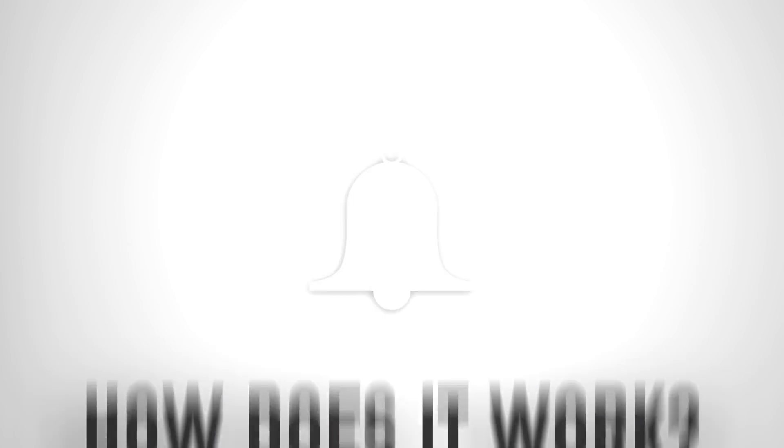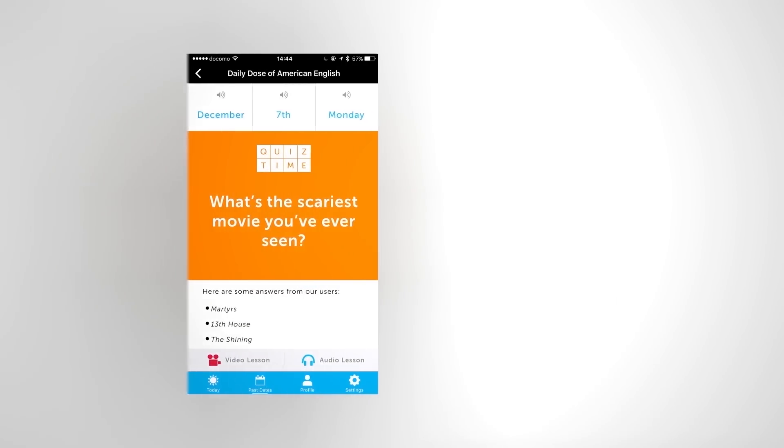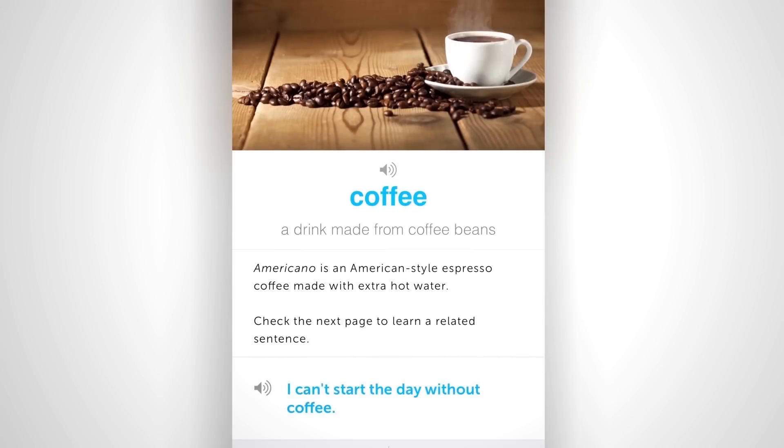First, download the free Daily Dose of Language app for iPhone, iPad, or Android. You'll get a free mini lesson daily with text that you can copy out. You'll also get daily reminders about your lessons, so this will keep you on track. Find a new lesson every day — today might be a phrase, tomorrow may be a culture lesson, then a grammar lesson — but with each one, you'll get sample sentences. Open up the lesson, read through it, and copy out the sample sentences. And that's it — you're done for the day. This takes five minutes or less.